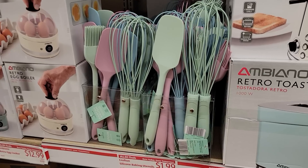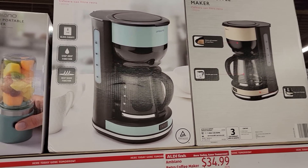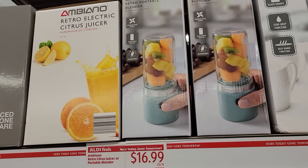The bar mop towels or flour sack towels are $4.99. Such pretty colors — $1.99. Retro portable blender is $16.99, or the citrus juicer.